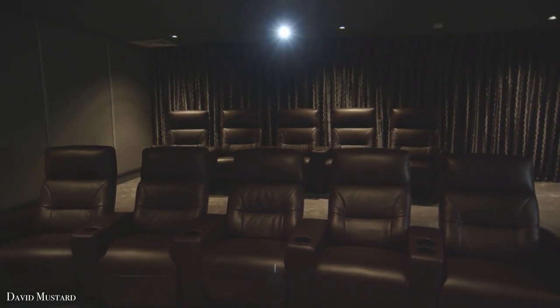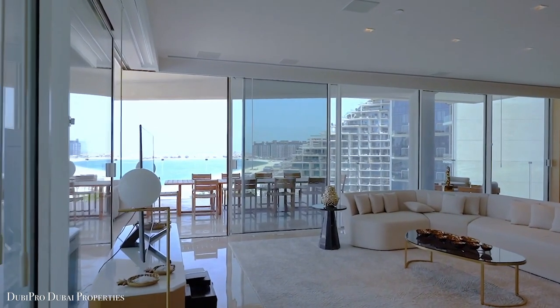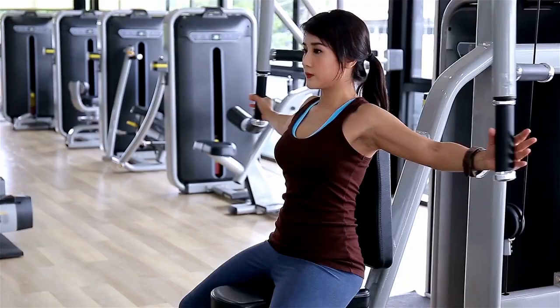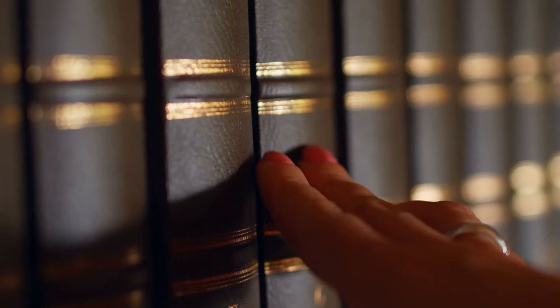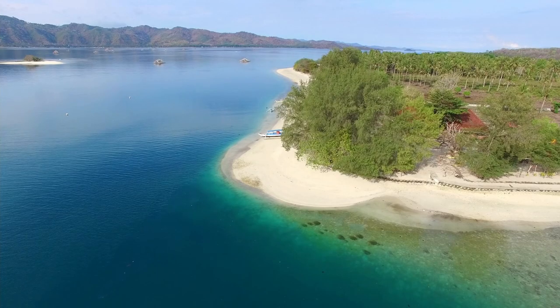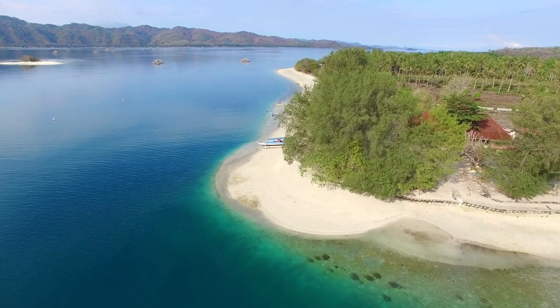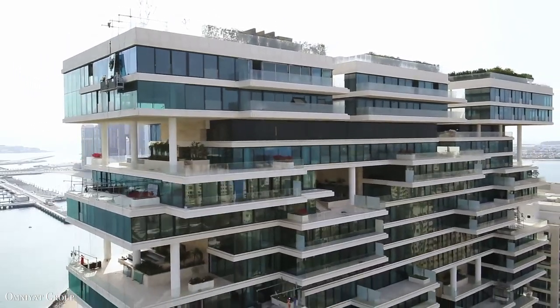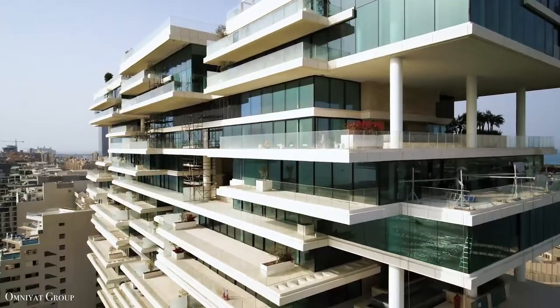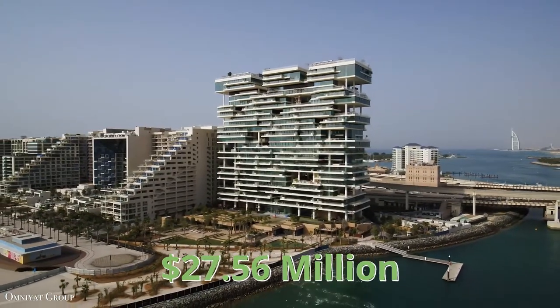Among the amenities are a 12-seat state-of-the-art indoor cinema, a business lounge with a private meeting room, gym, sauna, an ESPA-managed spa, a library, and a hair salon. You also have access to a 100-meter private beach and a private restaurant. The most expensive penthouse sold in Dubai was a top-floor penthouse at One Palm for $27.56 million.